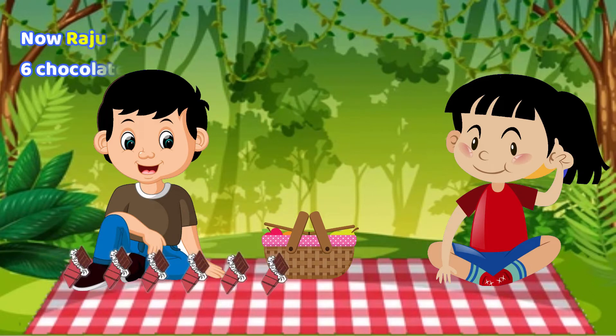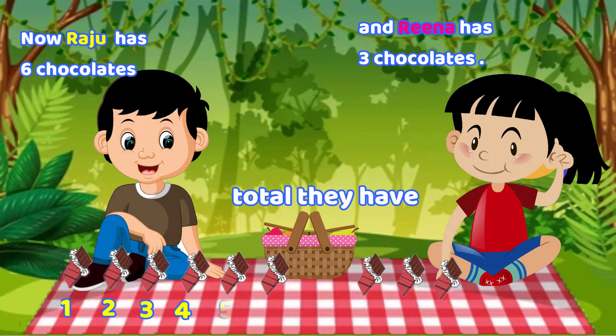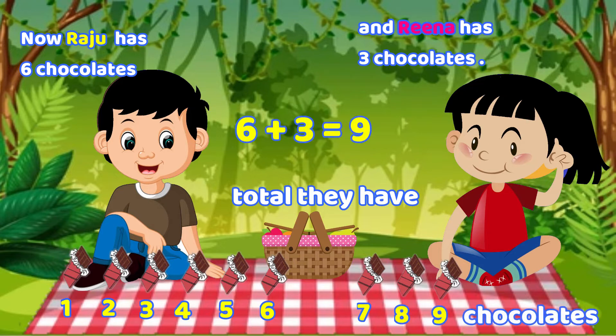Raju has six chocolates. Reena has three chocolates. Total they have one, two, three, four, five, six, seven, eight, nine chocolates.